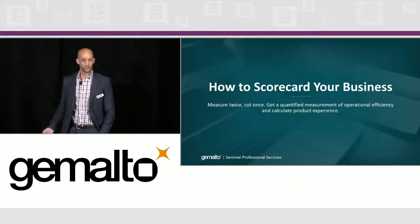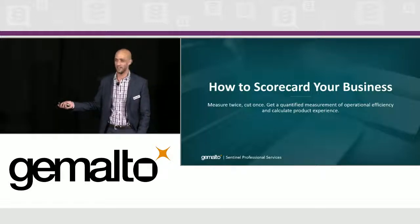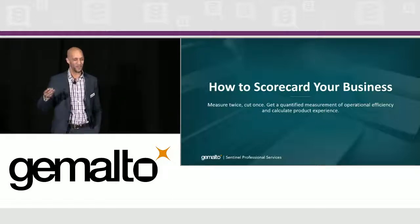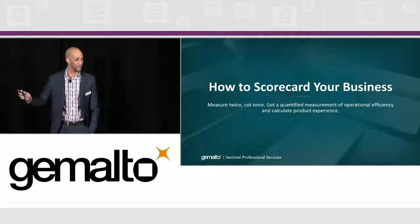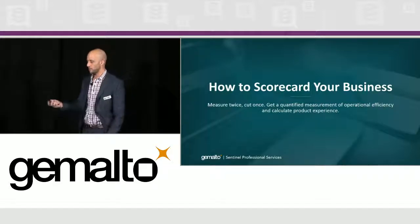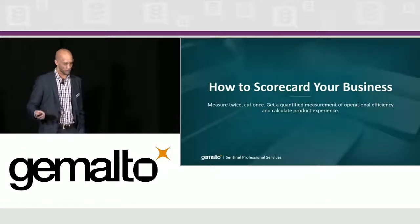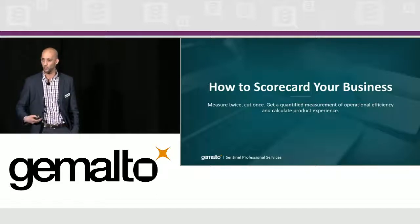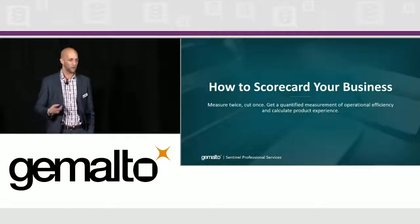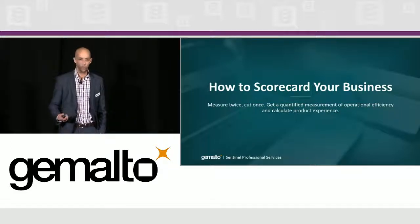Scoring the business — measure twice, cut once. We spend a lot of time helping customers measure and score their business. The idea is to create the right set of data that makes sense for your organization, and work with consultants to understand the overall scope of the problem, put in the right metrics and measurement. Figure out what you're solving for — not just technically and process-wise — but get those metrics in place so you can go back downstream and actually understand where your investment has paid off, and where your systems are improving as a result.